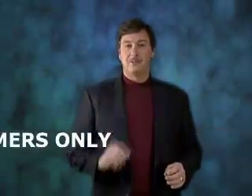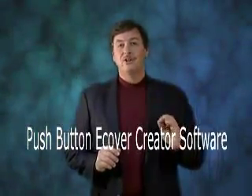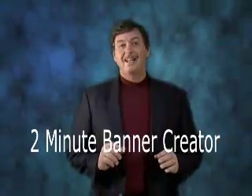Remember, to preserve the value of this incredible offer, we are only offering it to the first 50 customers. If you order now while this video is still up, you will be eligible to receive our famous push-button e-cover creator software to create your own e-covers in minutes, our cutting-edge 2-minute banner creator to create eye-catching banners in minutes, plus a ton of other bonuses as listed on this page. We'll see you next time.